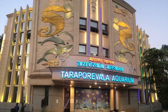Taraporewala Aquarium was built in 1951 at a cost of ₹800,000 and was inaugurated by India's first president, Rajendra Prasad. The aquarium is named after a Parsi philanthropist, D.B. Taraporewala, who donated ₹200,000 for its construction.